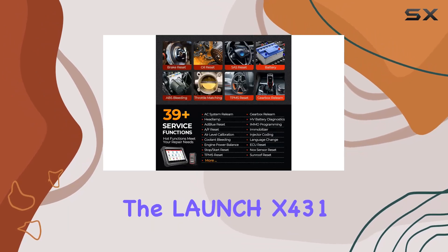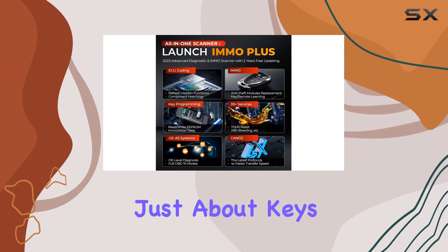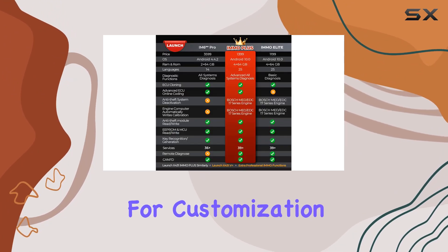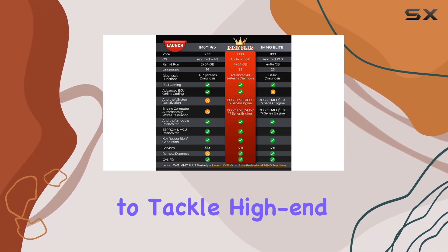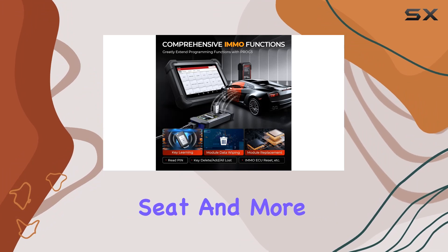The Launch X431 doesn't stop there — it's not just about keys. Advanced ECU coding opens up a world of possibilities for customization and repair, enabling technicians to tackle high-end tasks for BMW, Benz, VW, Skoda, Seat, and more.